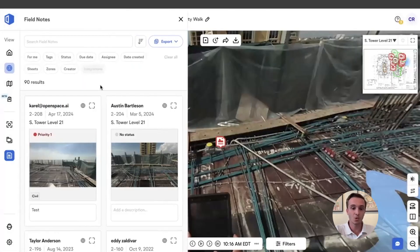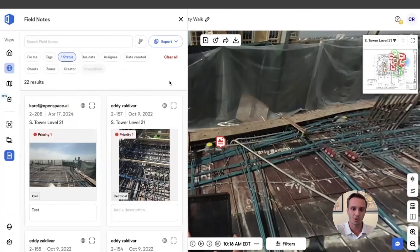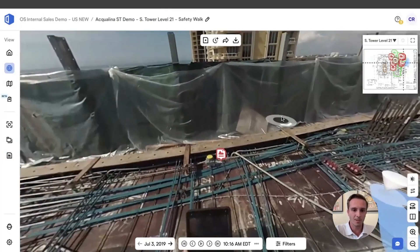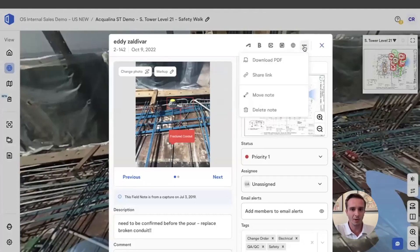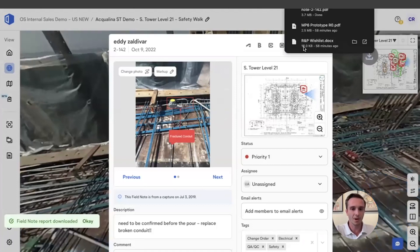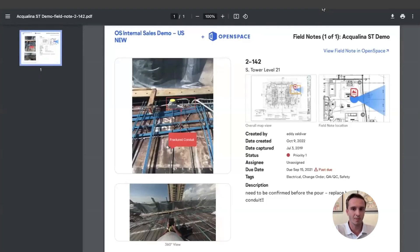Teams are able to navigate and sort through different issues, tracking what is still outstanding versus what has already been completed on the job site. Something we hear a lot is that getting answers back from your general contractor is much easier when there's a 360 image rather than simply sending 2D photos. Any information that needs to be shared out of OpenSpace can be done in a number of ways, but most commonly groups download these issues right from their devices or computer and fire them off in an email.